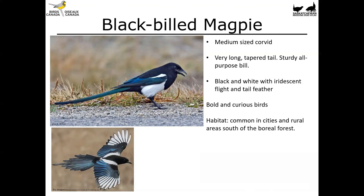Again, as with the other corvids, these are bold and curious birds, and you'll find them as you probably know in cities and towns as well as rural areas, generally south of the boreal forest.